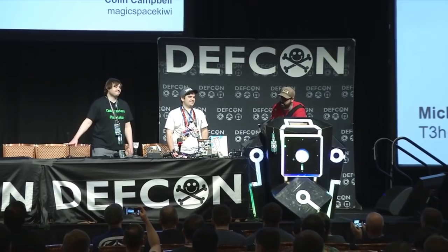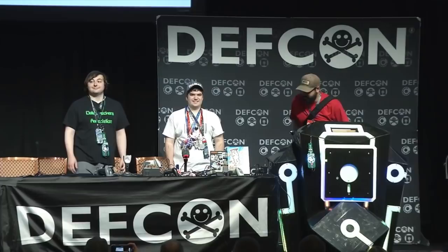It takes a lot to talk in front of all you guys, and we got two noobs today. So let's give it up for Michael and Colin.